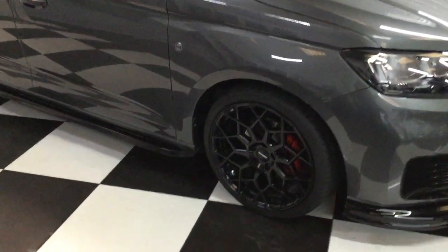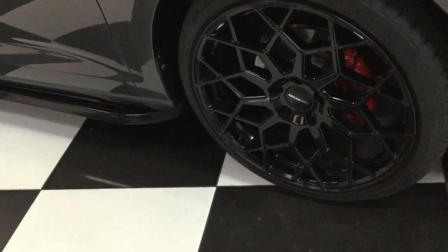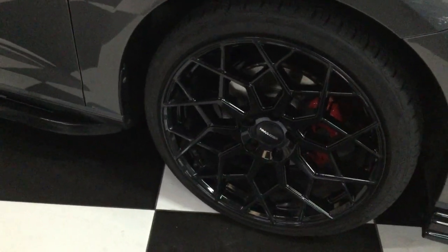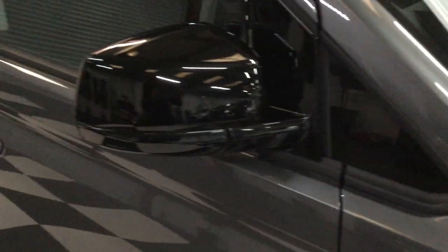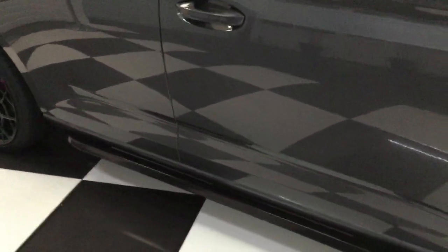Starting on the wheels, we've got some V-Man 19-inch gloss black wheels. This one's had its calipers done red. We've got top tint, window corners tinted gloss black, mirrors, Heco wind deflectors.